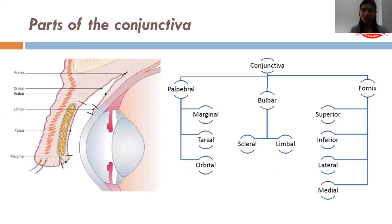The conjunctiva lining starts from the margin of the eyelids, covers the inner margin of the eyelids, goes up to the fornix and covers the eyelids. The part which covers the inside of the eyelids is called the palpebral conjunctiva. The part which covers the eyeball, lying over the scleral limbus, is called the bulbar conjunctiva. And the part which joins them is called the fornical conjunctiva.